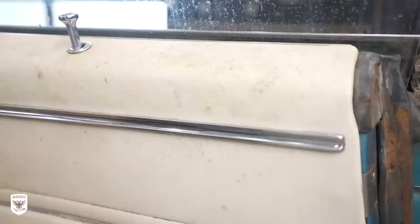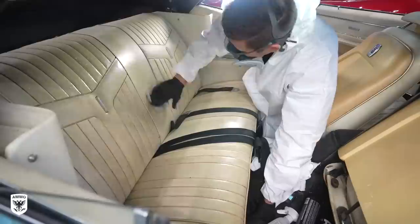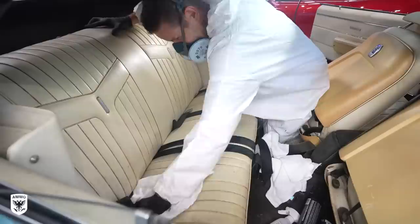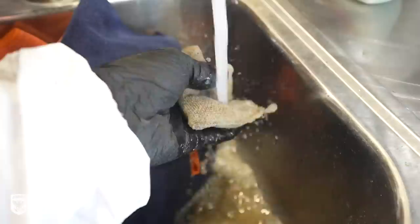Step one on interiors this dirty is to get the majority of the heavy or scoopable junk up first — sort of think of it like a mow-down on the paint, but for the interior. It's not going to be perfect after round one, but I also used a scrub pad on the seats to help lift as much as possible. After a few passes, I rinsed out the scrub pad and looked at the disgusting color that came out.